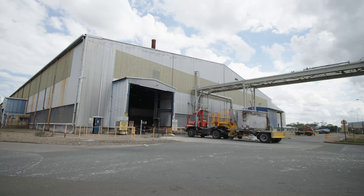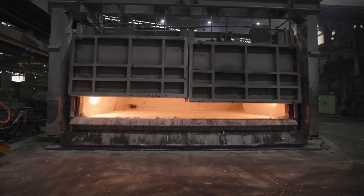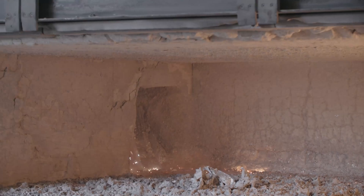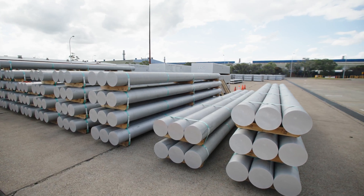In the cast house, there are 12 holding furnaces that hold up to 55 tonnes each. The aluminium is held here before being cast into ingots, billets and slabs.